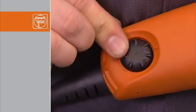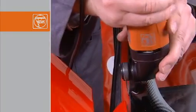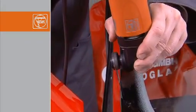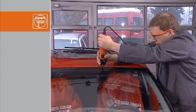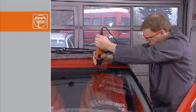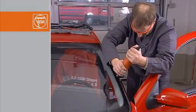Start up the FEIN Supercut with speed setting level 3 and always start cutting at the A-pillar in the bottom right-hand corner. To avoid damaging the paintwork, reduce the cutting speed at the corners of the windscreen. The FEIN Supercut can be pushed and pulled with a relatively small amount of force. Make sure that it is always held parallel to the windscreen and is not tilted, as this could break the blade.